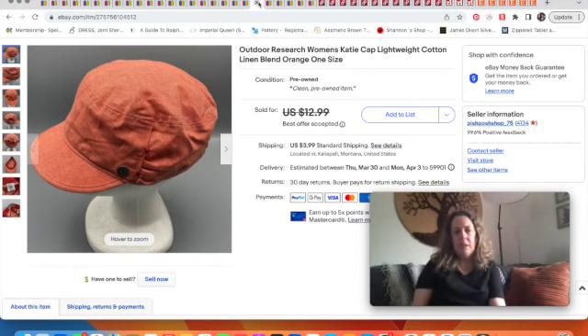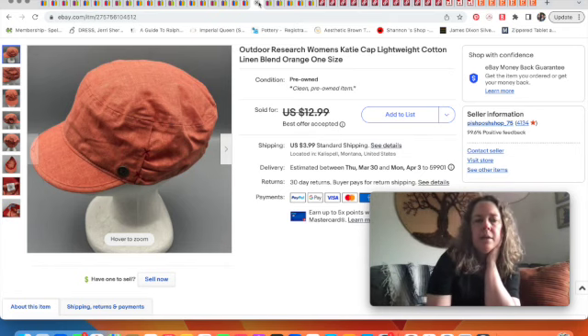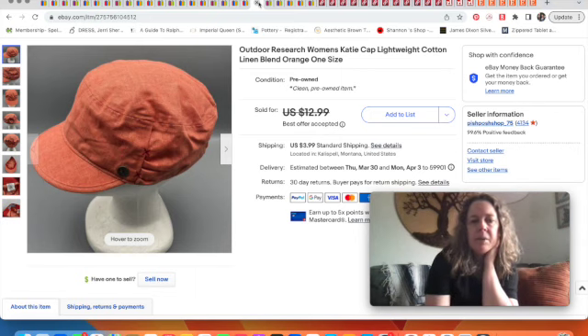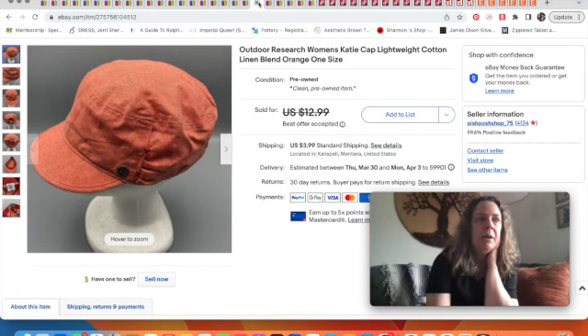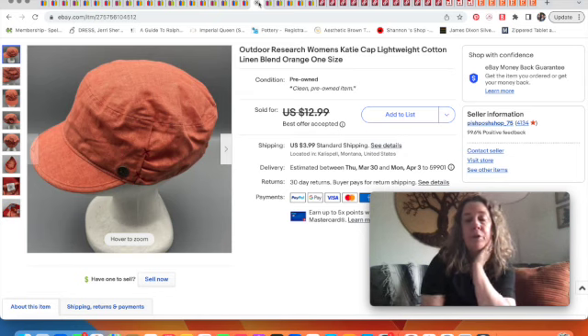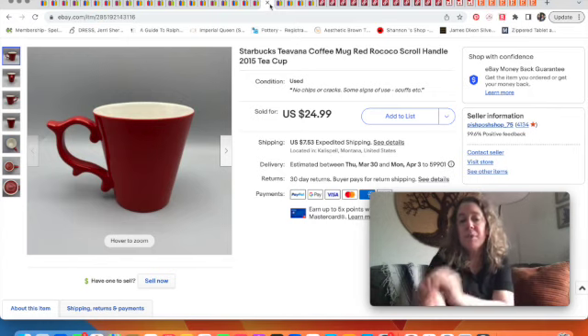This Outdoor Research linen hat only sold for $9. Outdoor Research can be okay — some things sell better than others. We had a similar wool patchwork cap style that sold for $24. This one was fine, just something I needed to get listed. I listed four or five women's hats this week, and three of them have already sold — it adds up. I wouldn't pick up that particular style again for only $9, though.